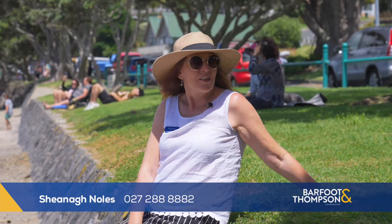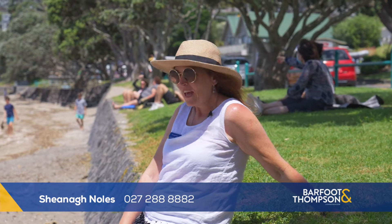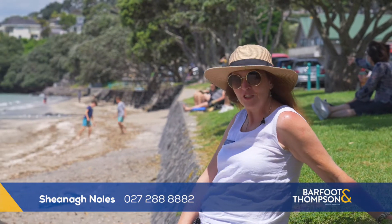I'm at Howick Beach close by, and just up that way you'll find Janae.